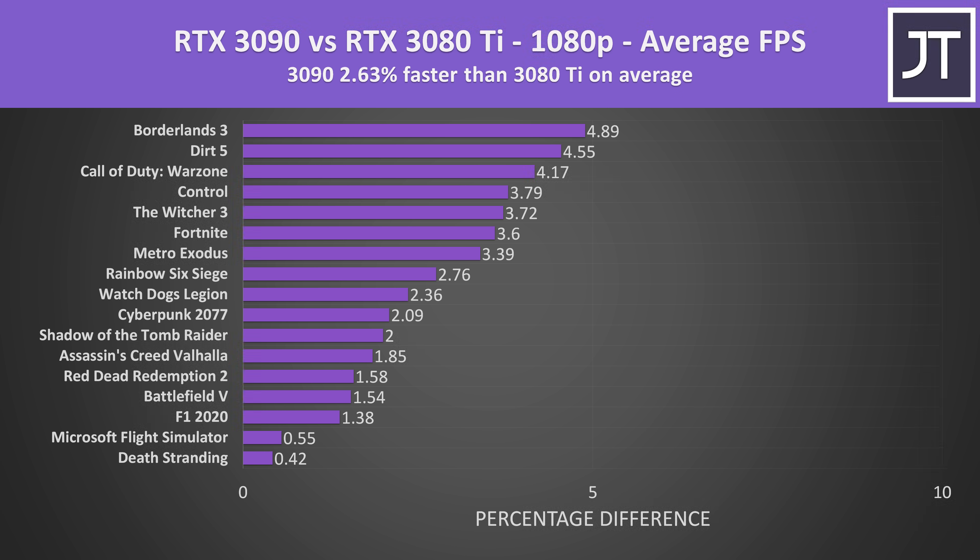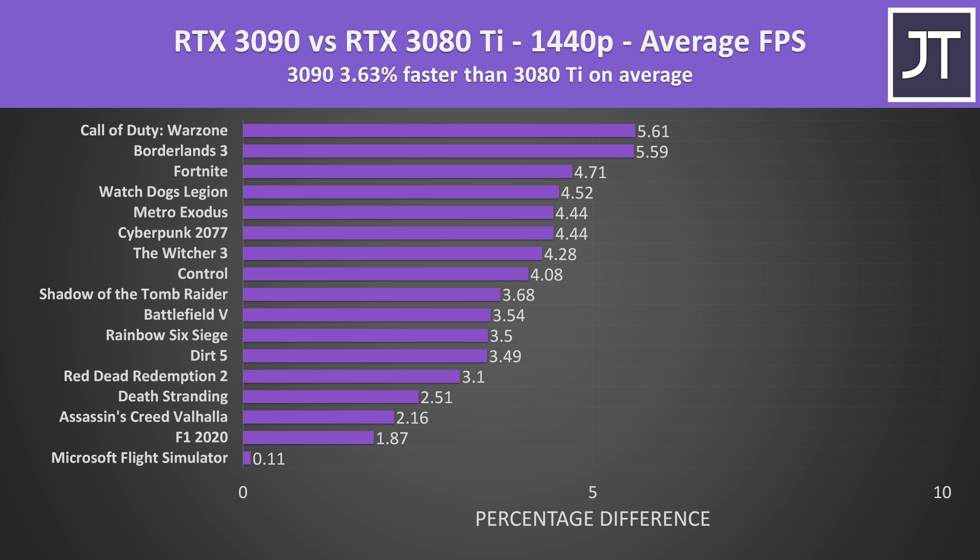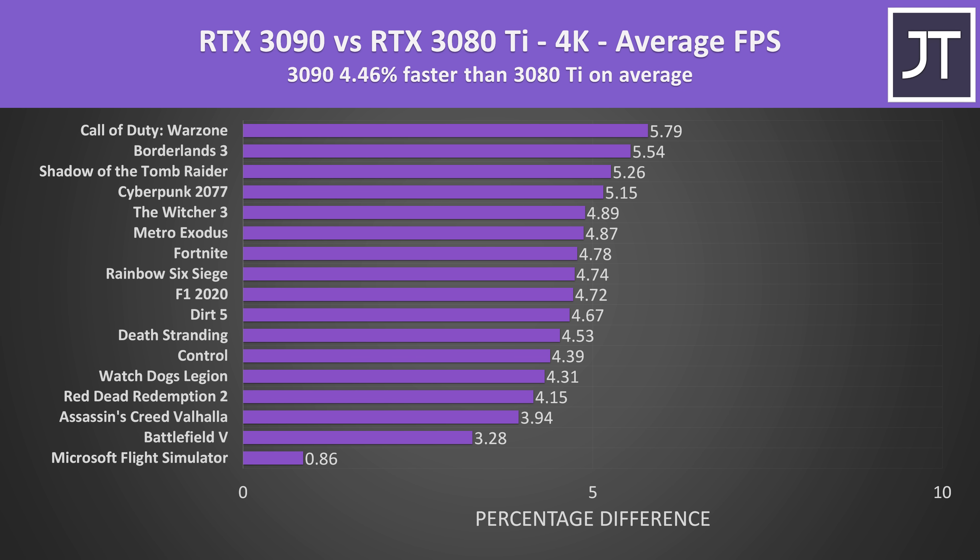Now let's look at how much faster the 3090 is over the new 3080 Ti. There's less than a 3% difference at 1080p, which is smaller than the 5% difference between the 3080 Ti and 3080. At 1440p we're looking at a 3.6% boost to average frame rate with the 3090 — again lower compared to the 8% difference between the 3080 and 3080 Ti. At 4K the 3090 is still around 4% faster than the 3080 Ti, quite a bit smaller compared to the 10% lead of the 3080 Ti over the 3080.